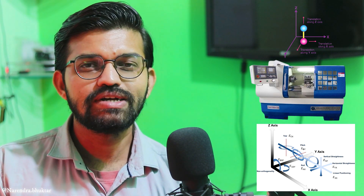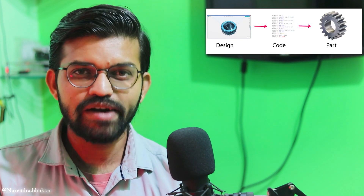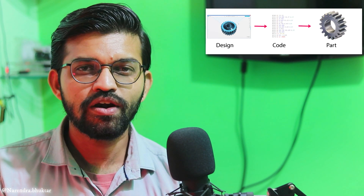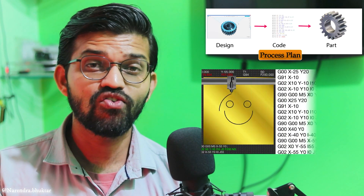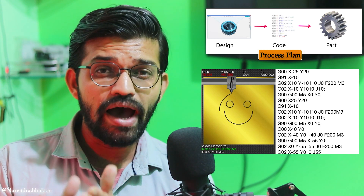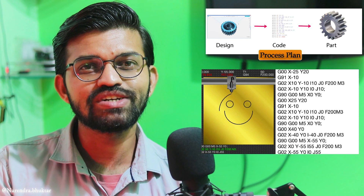In CNC, a computer is attached to the machine. First, a 3D model of the desired product is created, then it is fed into CAD/CAM software. The CAD/CAM software prepares a process plan — what the reference point will be, the sequence of first, second, and third operations — and generates sequential data input followed by G-codes and M-codes.